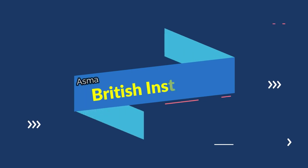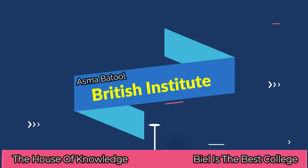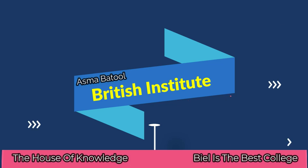Beginning by the name of Allah who is the most merciful and kind. This is Asmar Batool from British Institute. This channel is based on knowledge. You are kindly requested to like, share and subscribe our channel. Thank you.